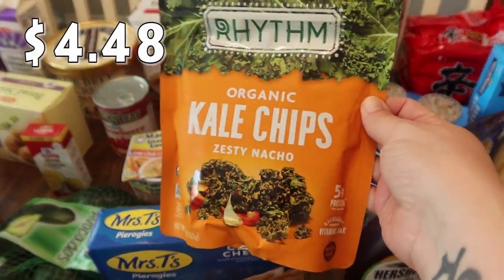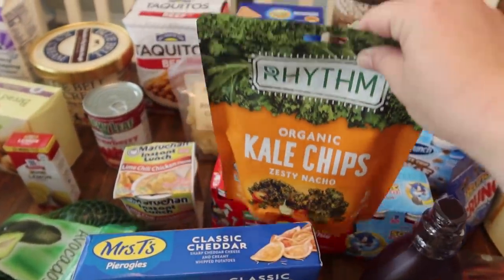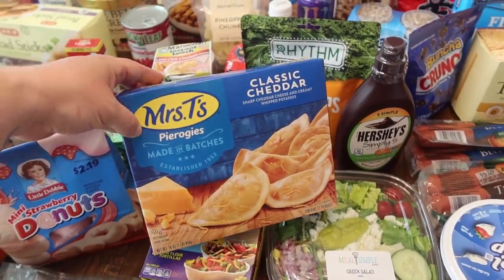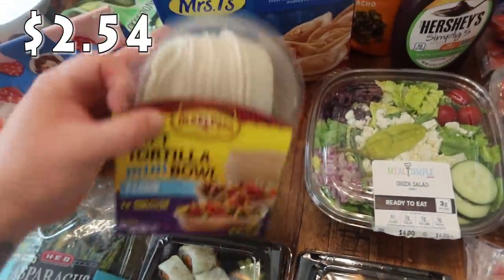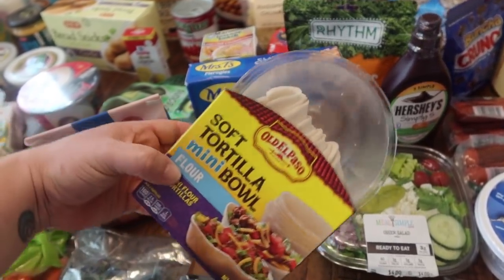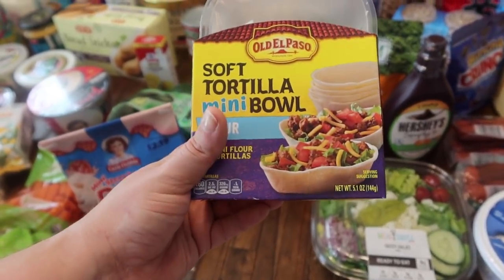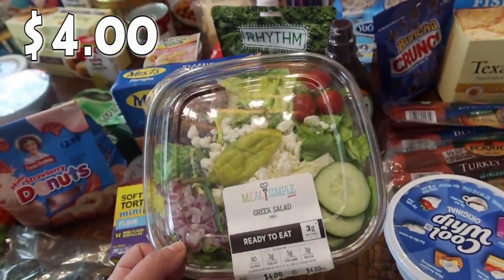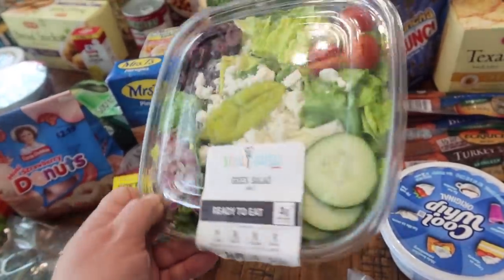Paige picked up these organic kale chips in zesty nacho flavor — I'm going to try some too, and if we both like them we can easily make them in the air fryer. One of the recipes I've been making calls for pierogies, so I got the 16-ounce box of classic cheddar pierogies. For one of our taco Tuesday nights, I'm changing it up with these mini bowls — you put all the ingredients in the middle and it looks like a little boat. Paige also picked up a Greek salad — it's one of her favorites from Panera.